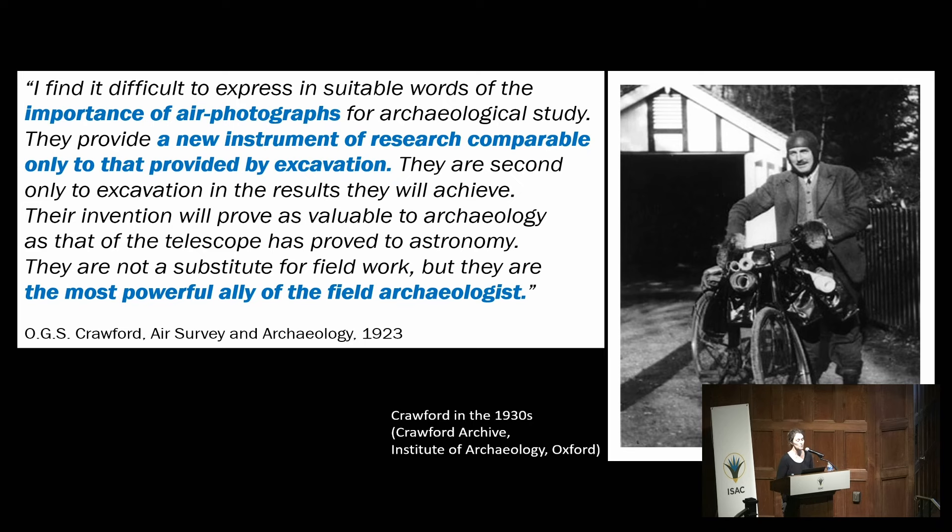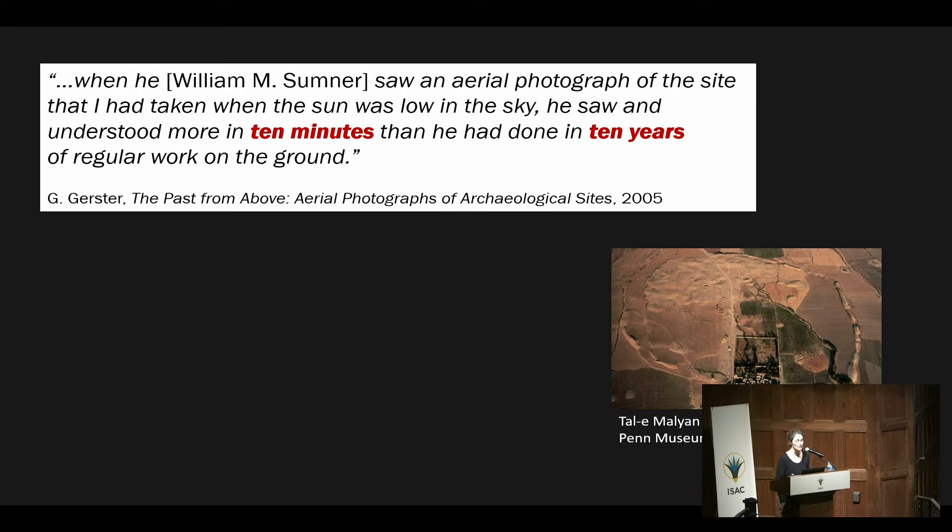Crawford continued: aerial photographs 'are the most powerful ally of the field archaeologist.' And indeed, a great field archaeologist and former director of the institute, William Sumner, said that when he saw an aerial photograph of the site Tell-i Malyan that Gerster had taken when the sun was low in the sky, he saw and understood more in ten minutes than he had done in ten years of regular work on the ground. This is how aerial archaeology can be a powerful ally of field archaeologists.